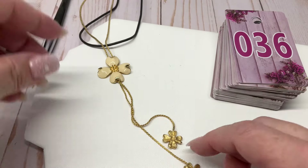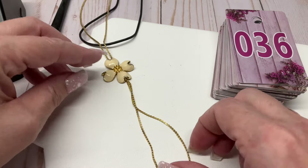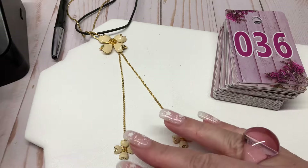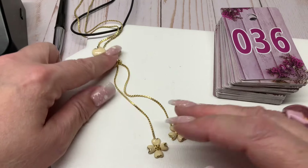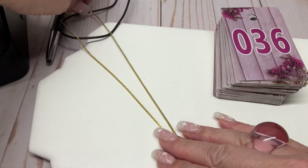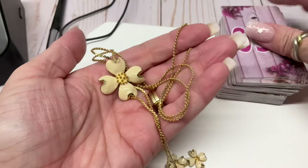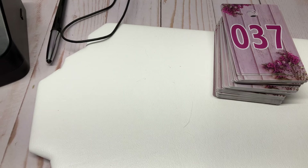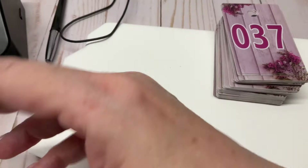Look at this — it's so cute! It's like a little lariat-style necklace. It's ivory enamel dogwood flowers on a gold-tone setting. Really nice shape. Let's go five dollars on that one. So what else has been going on — I did some grocery shopping on the way home.